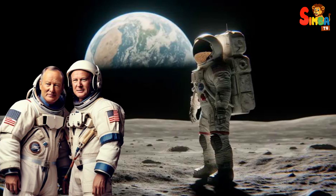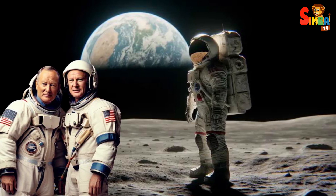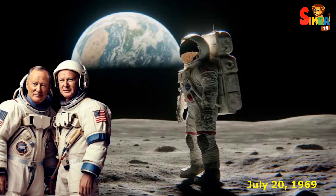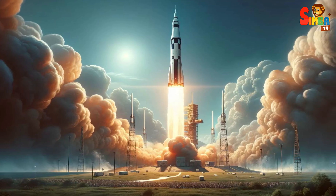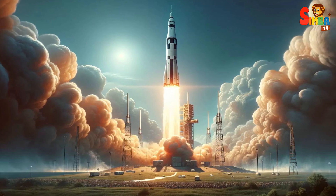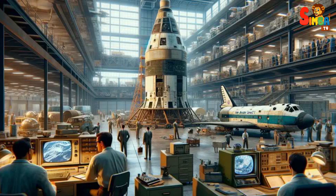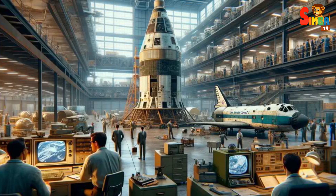Apollo 11 saw Neil Armstrong and Buzz Aldrin become the first humans to set foot on the lunar surface on July 20, 1969. The Saturn V remains a symbol of human achievement in space exploration and a testament to the engineering prowess of the teams that designed and built it.